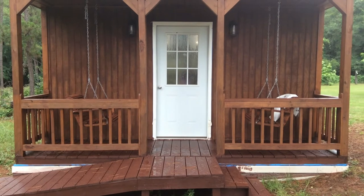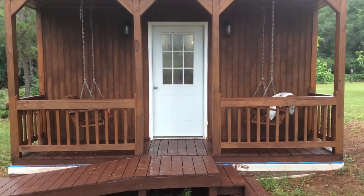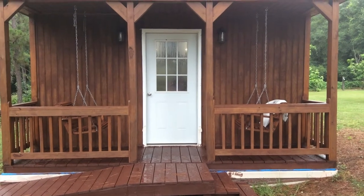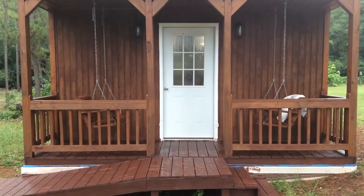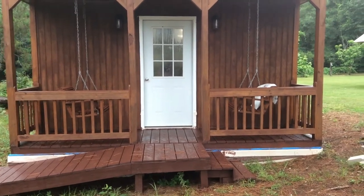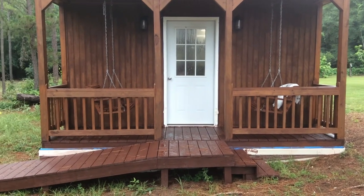Hey everyone, it's Elaine and this is another episode of 'What's on My Crafty Tables.' We're not looking at my tables right now — this is the front of my art studio slash she shed.